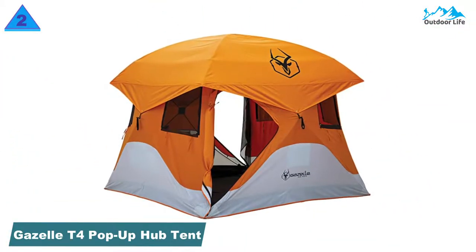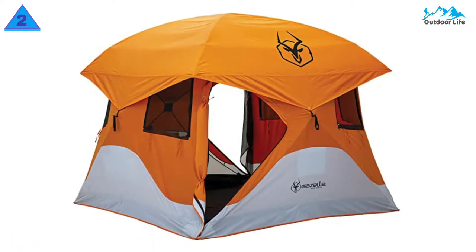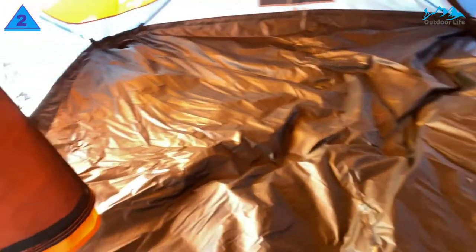Number 2: Gazelle T4 Pop-Up Hub Tent. If you want maximum camping comfort that feels almost like being indoors, you need a tent with the highest possible ceilings. And the Gazelle T4 is a reliable four-person instant tent for camping that happens to be almost seven feet tall.